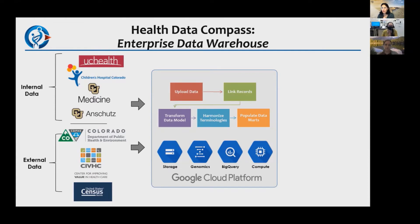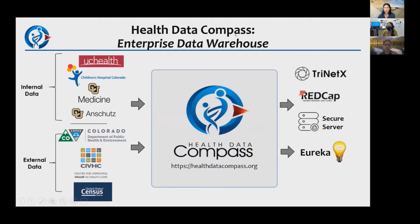We populate Data Marts and get the data out to you in a variety of different ways. There's a self-service query tool called Trinetix. The majority of what we do is deliver line-level data for your study team to analyze. We deliver that data in different ways — everything with PHI needs to be secure, so we deliver it in REDCap secure server on campus or Eureka, which is a virtual machine environment that Compass supports.